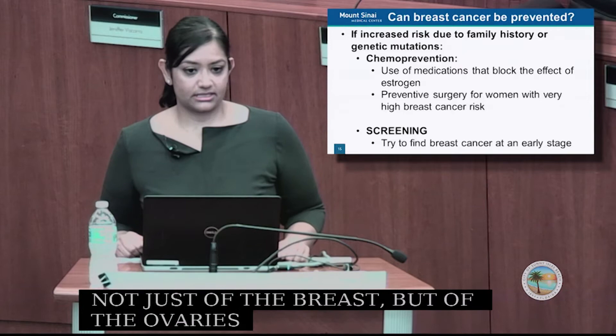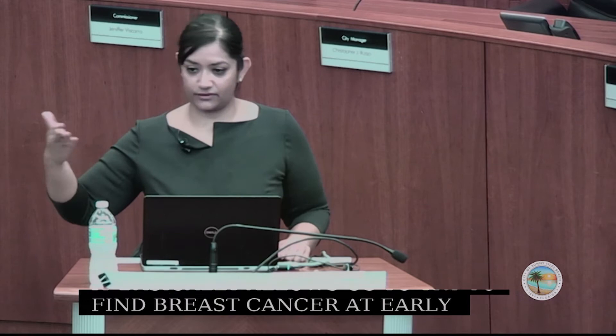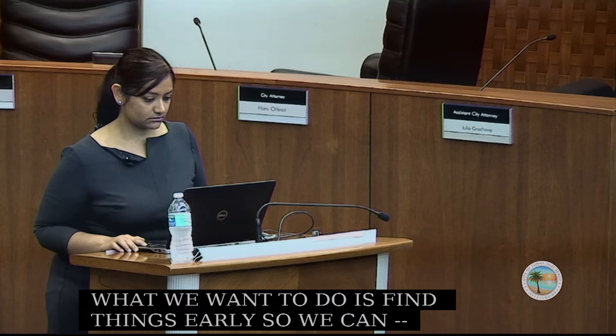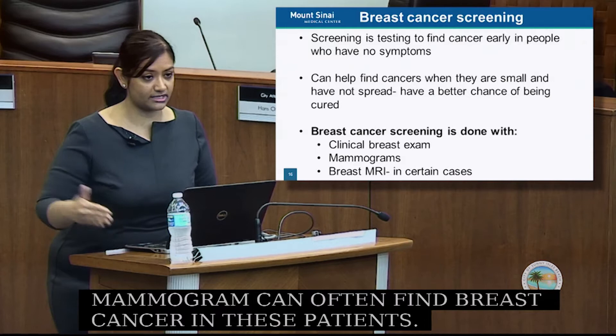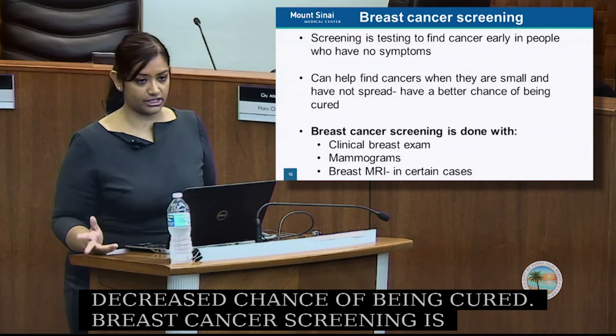Screening is the most important thing for the majority of the population. It allows us to find breast cancer at early stages rather than waiting until you can feel something. Screening is testing to find cancer early in people who have no symptoms — mammograms can often find breast cancer before a patient has a breast mass, finding cancers when they are small and have not spread. Breast cancer screening is typically done with clinical breast exams, mammograms, sometimes combined with ultrasound, and breast MRI in certain cases.